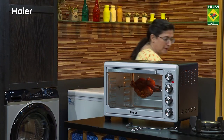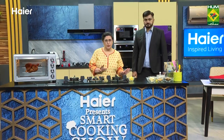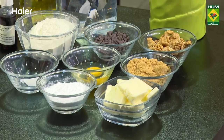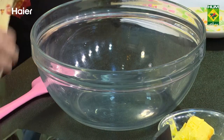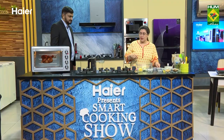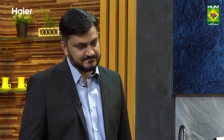Our second recipe is chocolate chip cookies, which we will make together in the built-in oven. I have all my ingredients here. We will add chocolate chips — you can chop them from any of your favourite chocolate. We also have vanilla essence, baking soda, sugar, and brown sugar. Just put everything into a bowl.